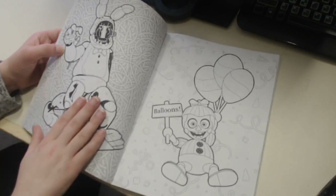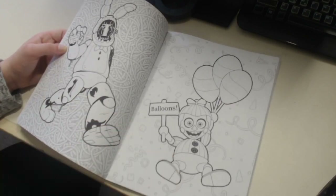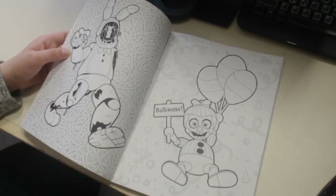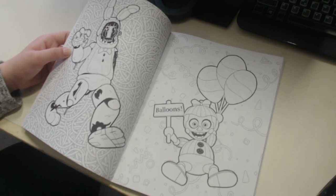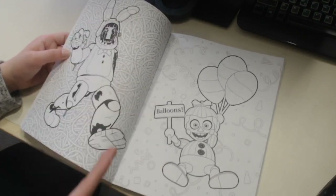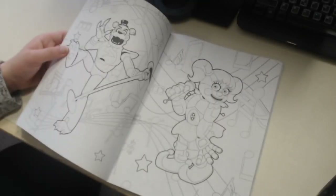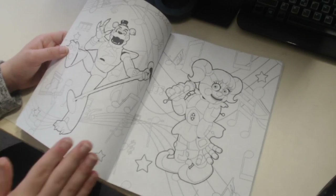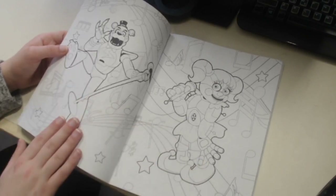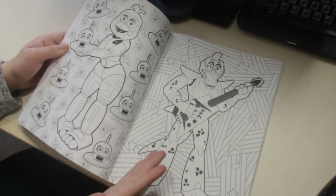Next page you got Withered Bonnie and Balloon Boy. I will say all the models and designs of the characters in this book are extremely accurate, which is amazing. The backgrounds are also super detailed - usually they're just random patterns and confetti and pizza, but it's nice that they put some decoration in. We have Baby and Glam Rock Freddie surprisingly.